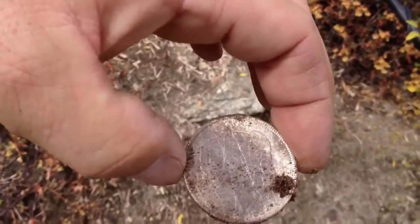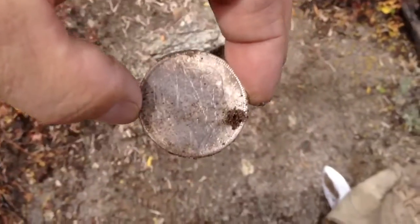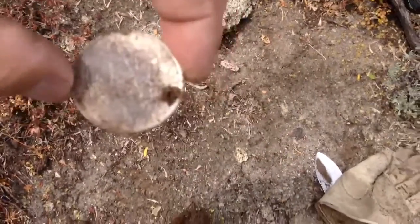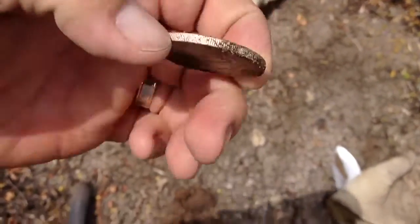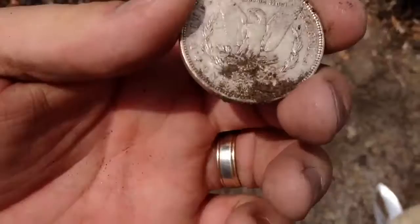It's a Morgan. You got to be kidding me. 1888. Let's check the back out. It's so clean.